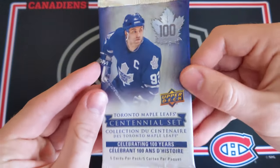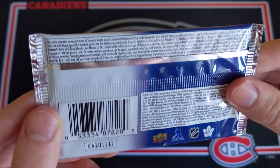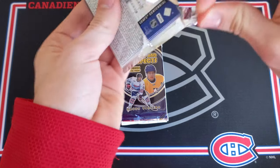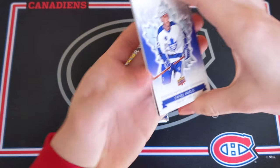Grab our first one — look at this — Centennial. It does look amazing though. We got a chance at some hits. I believe autos fall 1-in-24. Not that I'm exactly looking for a Maple Leafs autograph, but let's just open it up and see what is inside this pack.